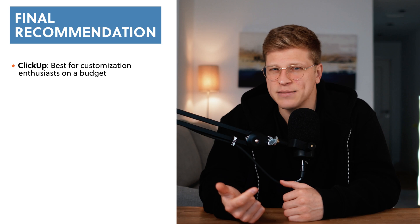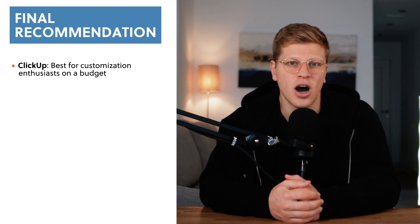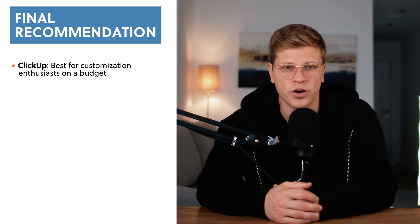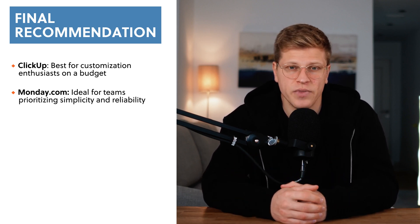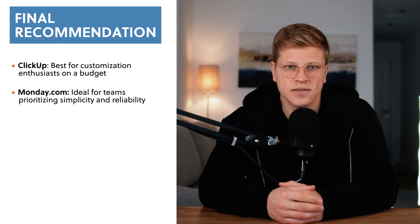So which one should you choose? If you're someone who loves customizing things, doesn't mind spending some time learning a new tool, and wants the most features for your money, ClickUp is a fantastic option — especially great for smaller, tech-savvy teams or individuals who like to experiment and tweak their workflows. On the other hand, if you want something that's easy to use, looks great, and works reliably without any glitches, Monday.com might be the better choice. It's perfect for larger teams or anyone who values simplicity and stability over endless options. At the end of the day, choosing between ClickUp and Monday.com comes down to what fits your needs best — there's no wrong choice.